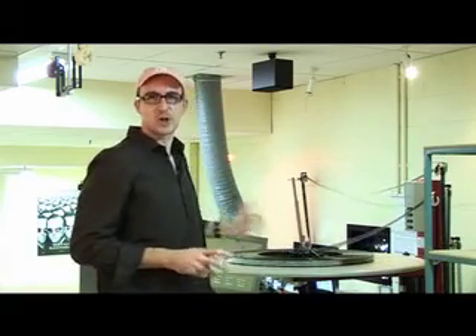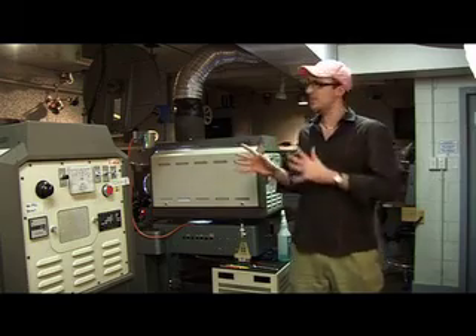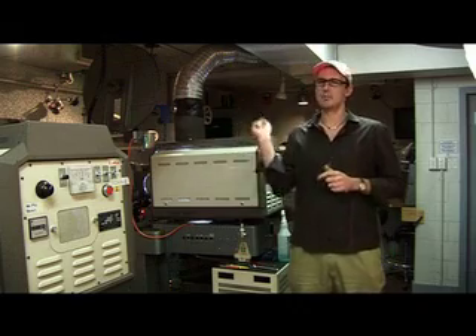After all the reels are put together, the entire film is placed on these giant platters and fed into the projector. But these platters only came about in the 1960s. So before that, they had two separate projectors side by side, both facing the same screen. The first one would play the first reel, the second one would play the second reel, then the third reel, and so on, back and forth.